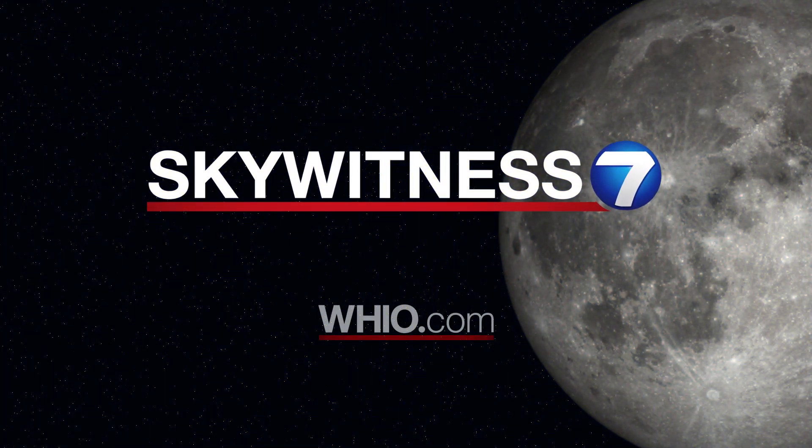To learn more about what's going on in the night sky any time of year, visit our SkyWitness 7 page on WHIO.com.